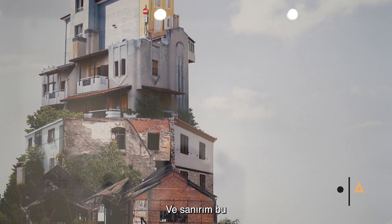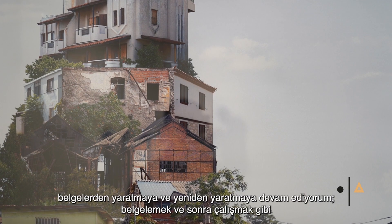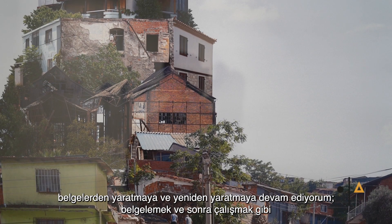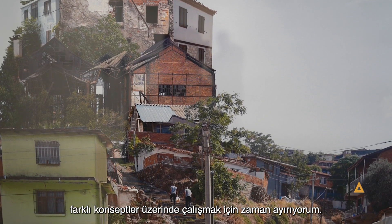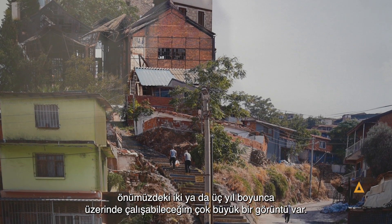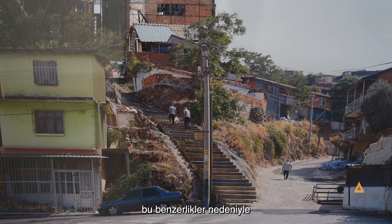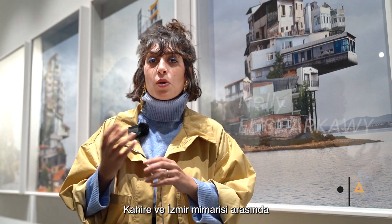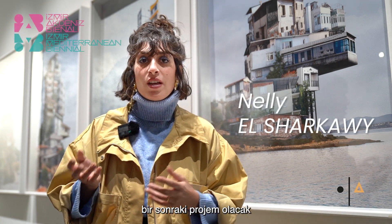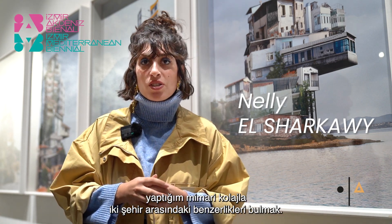I think this is going to continue with me for a while, because usually I take pictures and keep on creating and recreating from the documentation, taking my time to work on different concepts. Now I have a very big footage that I can work on for the upcoming two to three years. And because of the similarity I found between Cairo and Izmir, I think I'm going to start maybe mixing some collage between the architecture of Cairo and Izmir. So the next project will be finding the similarities between the two cities through the architectural collage.